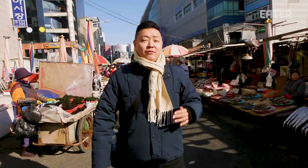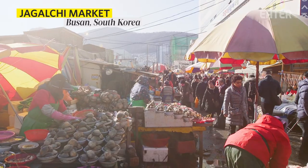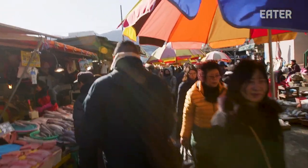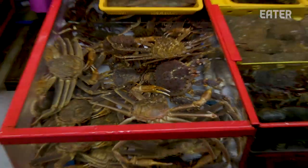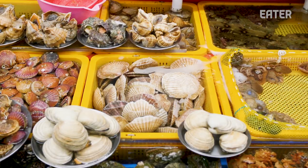The first time I came to Jagachi Market was about 10 years ago, and I was just absolutely amazed by the expanse of Korea's largest seafood market — the second largest seafood market in all of Asia, right behind Tsukiji. It's just a visual feast, getting a lot of fish that's still in the tank. You can come in as just a normal buyer and get some of the freshest seafood anywhere in the world.